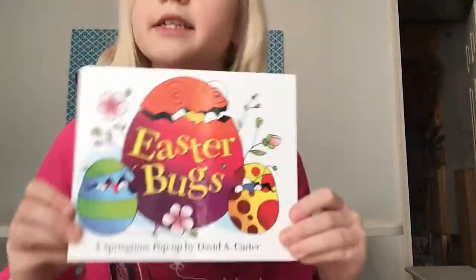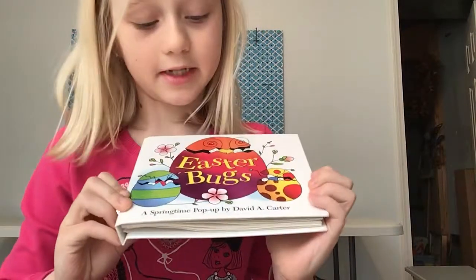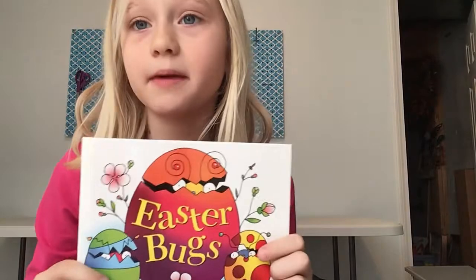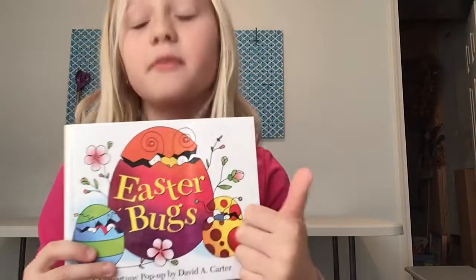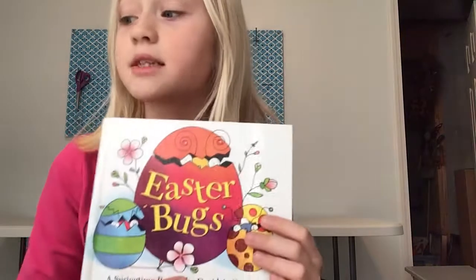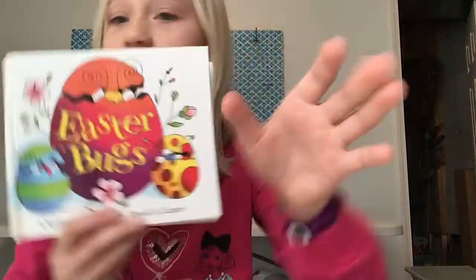There you have it, friends. Easter Bugs by David A. Carter. I hope you subscribe to my channel. Give it a big thumbs up if you enjoy. Join me next time for the next fun book we have. Bye!